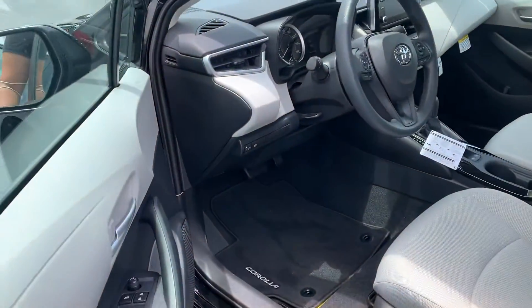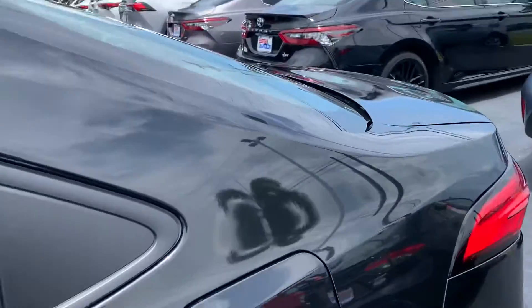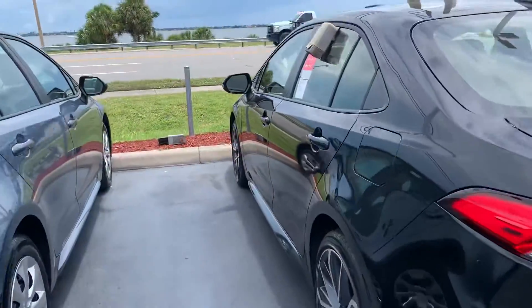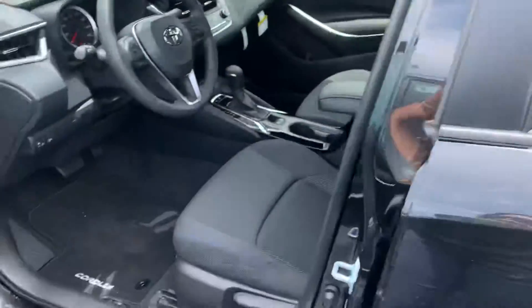Just so you know, all of our brand new vehicles do come with a lifetime powertrain warranty. It covers all your engine, transmission, front wheel drive, and rear wheel drive components for the entire time you own the vehicle. Additionally, we also give you complimentary maintenance with Toyota Care for at least two years, 25,000 miles. That's good anywhere in the U.S. and Canada.